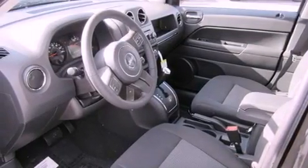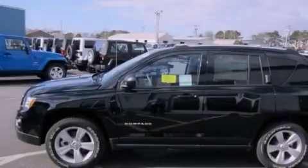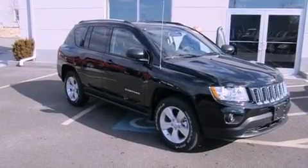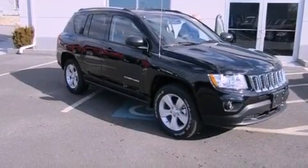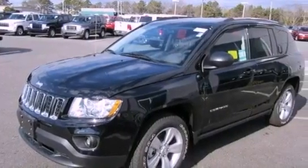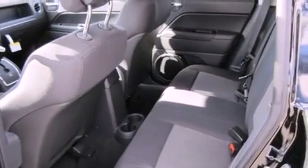Features include a remote start feature, aluminum wheels, traction control and stability control systems, a leather-wrapped steering wheel, roof rails, brake assistance technology, a passenger side airbag, air conditioning, speed-sensitive power door locks, and heated seats that can warm you up in seconds, keeping you and your passengers comfortable the whole trip.